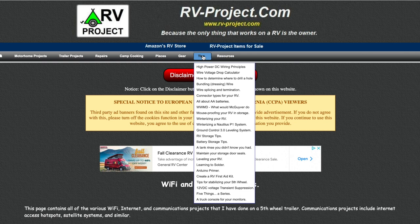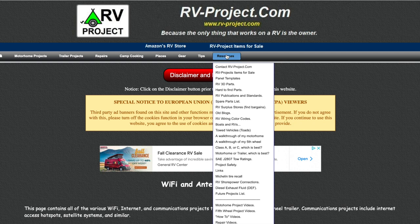In the tips section we have high power DC wiring principles, a voltage drop calculator, connector types for your RV, winterizing your RV, winterizing a Nautilus P1 system, Lippert's Ground Control 3.0 leveling system tips, and DC 12-volt voltage transient suppression. In the resources section we have the ability to contact me at rvproject.com, items for sale which are generally residual items from old projects, panel templates and RV 3D parts, hard to find parts, spare parts list, RV wiring color codes, and a lot of technology and background information.